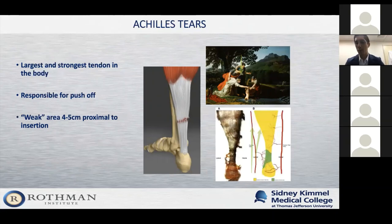There is great blood flow above this area and great blood flow below, but about four to five centimeters above the heel there's what we call a watershed region — a weakened zone. This has implications not only for why people get injuries here, but also for healing and potential wound complications.